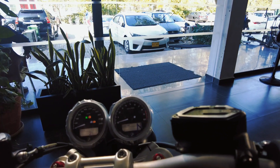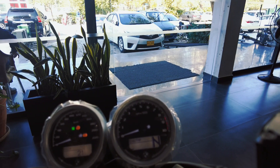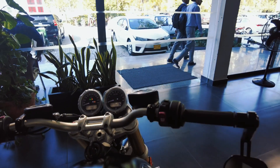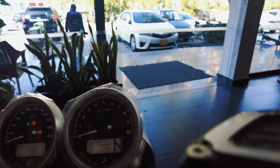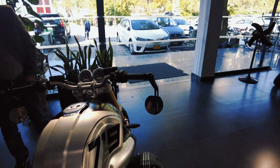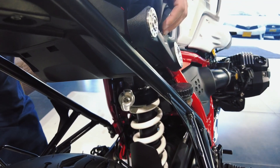There are two or three riding modes available. Looking at the suspension, you can see these are the adjusters — damping and rebound are both adjustable. The rear suspension is also adjustable. Both front and rear suspension adjustment is covered.